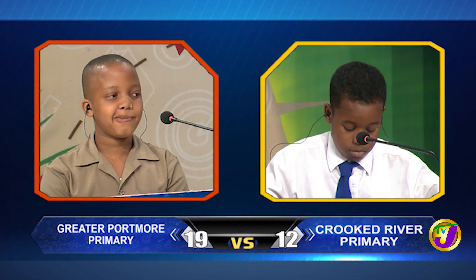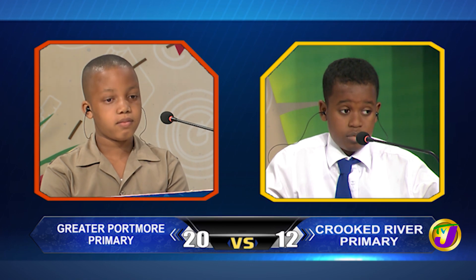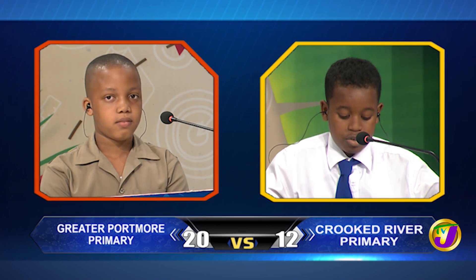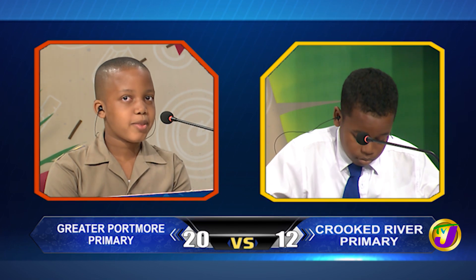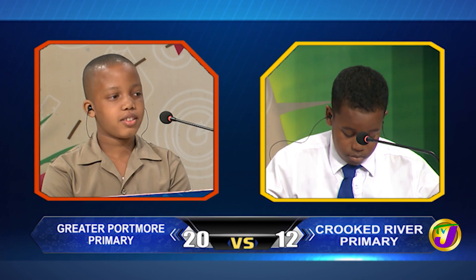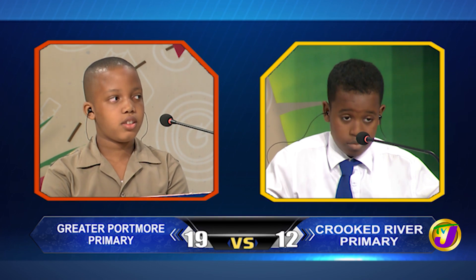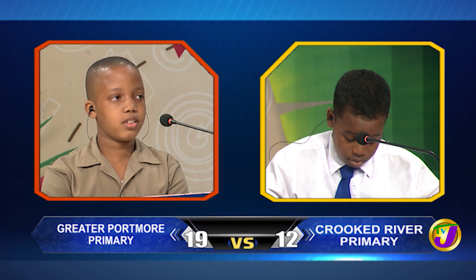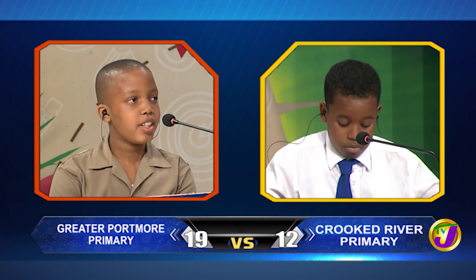LJ, which Jamaican national hero published a paper called The Watchman? Time's up. Jaden, would you like to try? Yes, miss. George William Gordon. That's incorrect. It's Marcus Garvey. LJ, which of the Jamaican national honors is the second highest? Time's up. Jaden, would you like to try? Yes, miss. Order of the nation. That is correct.